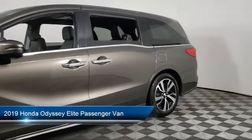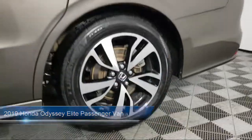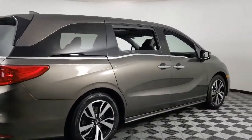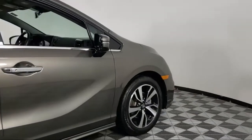It comes equipped with Apple CarPlay and Android Auto, dual front side impact airbags, rain sensitive windshield wipers, third row seating, leather wrapped steering wheel, and auto high beam headlamp control.